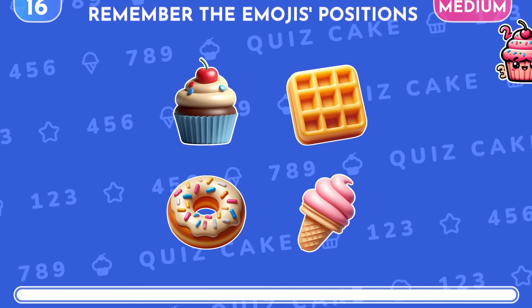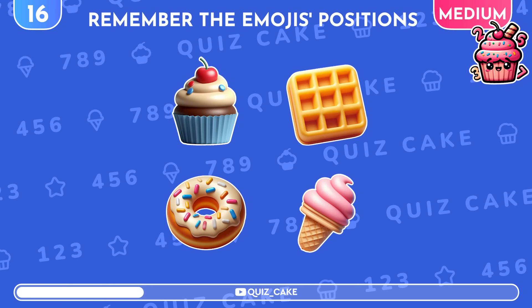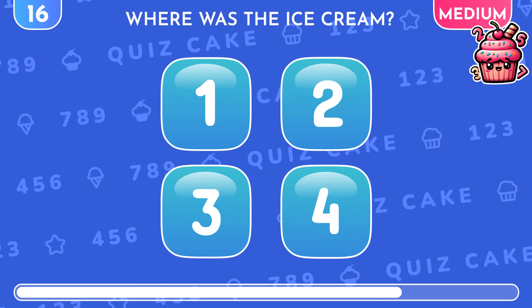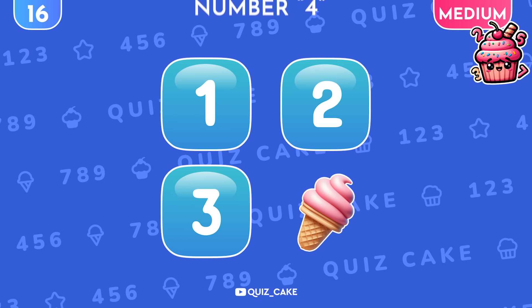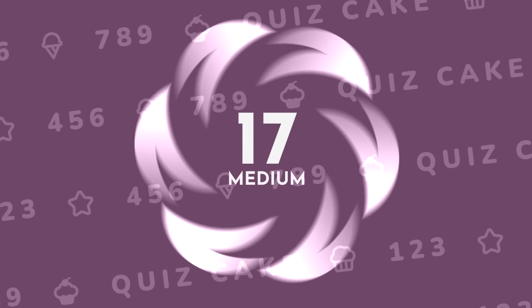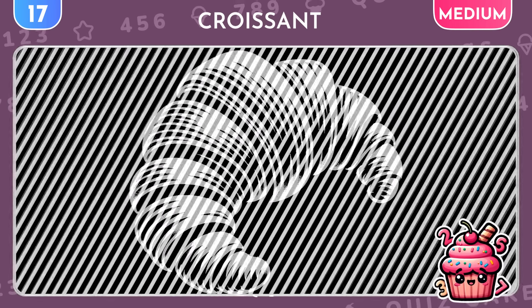Test your photographic memory. Memorize the position of all four emojis. Ready? Now recall where the ice cream was. The ice cream was hiding under number 4. Another optical illusion — what sweet treat does it conceal? It's a croissant! Well done!